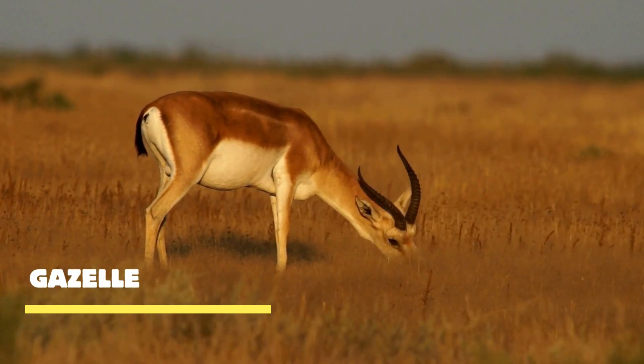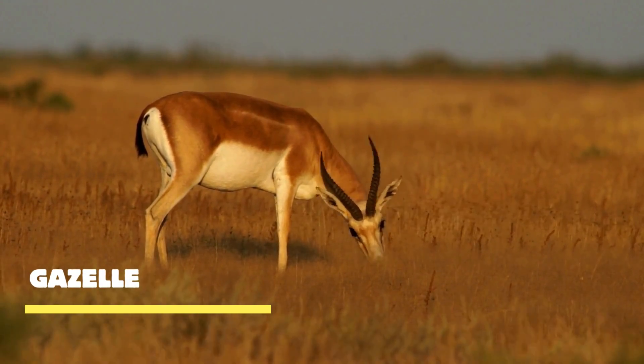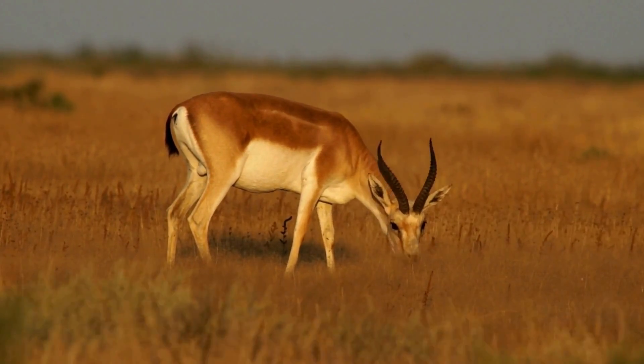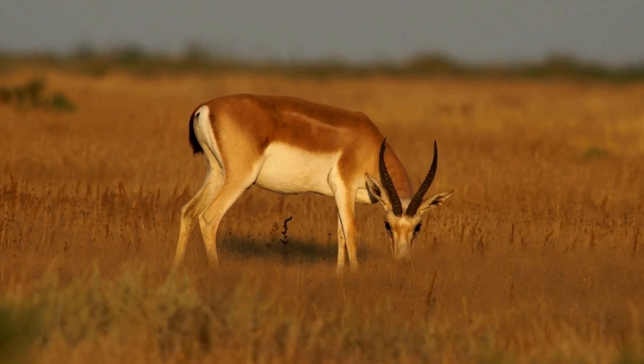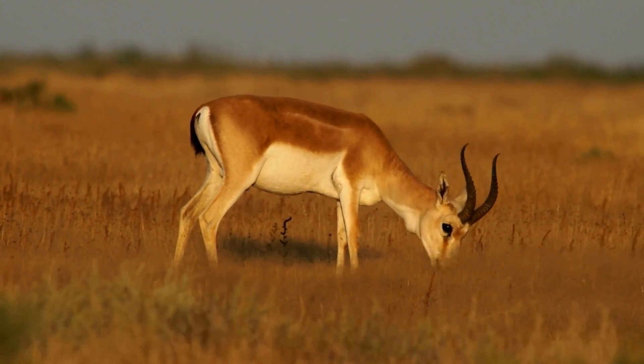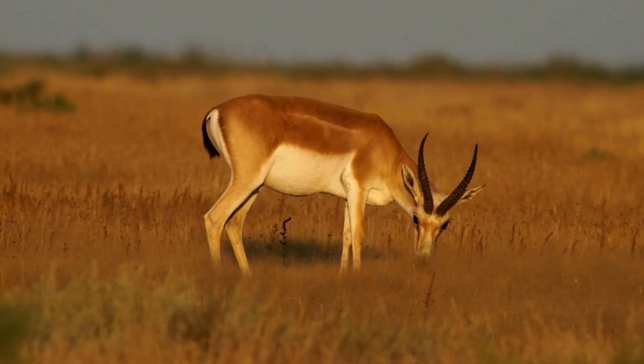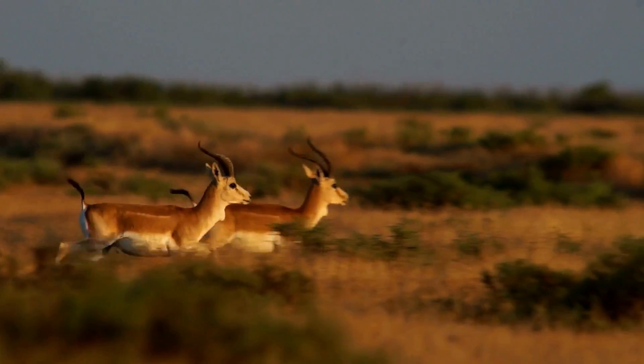In the heart of the African wilderness, a graceful creature thrives, embodying the essence of speed, elegance, and survival. At first glance, the gazelle may seem fragile, but it possesses an incredible set of adaptations that enable it to survive in this unforgiving environment.